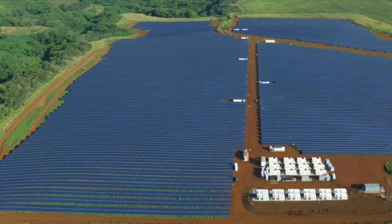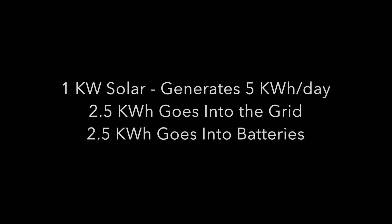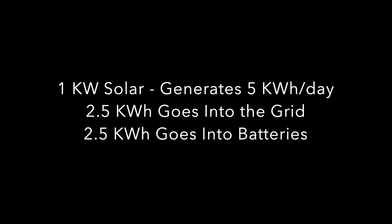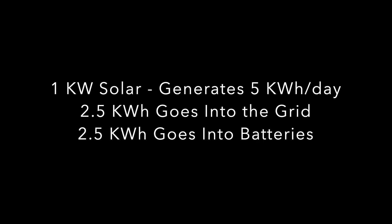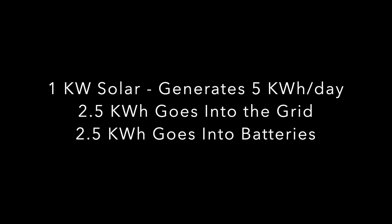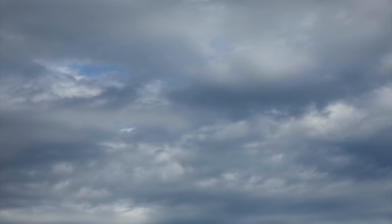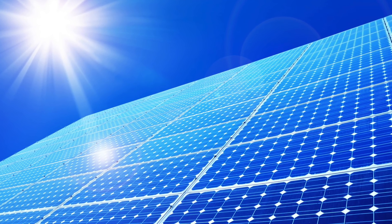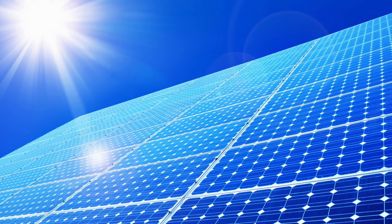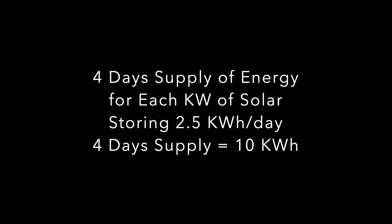There would also need to be the cost of the battery to store excess power. Let's say half of the energy created is also stored — so if each kW of solar panel produces 5 kWh a day, we store 2.5 kWh a day. For a 4-day buffer, that means for every kW of solar, it needs to be supplemented with 10 kWh of battery, since 2.5 kWh stored per day for 4 days equals 10 kWh.